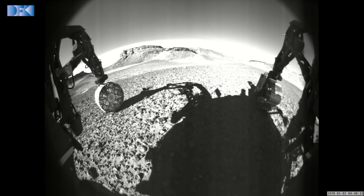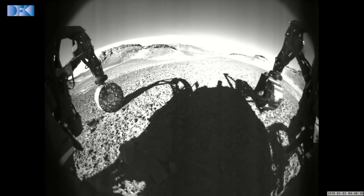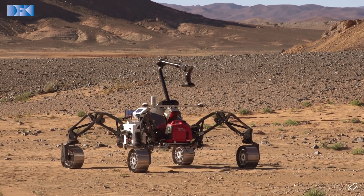In the field test we use the robot to validate recent developments in sensor processing and robot autonomy for their reliability under real-world conditions.